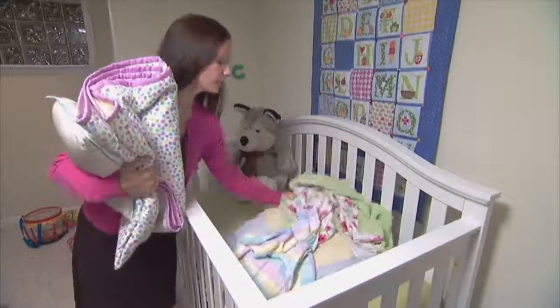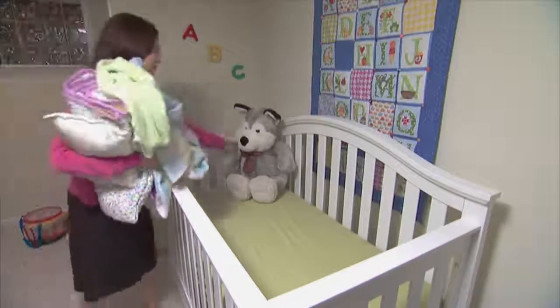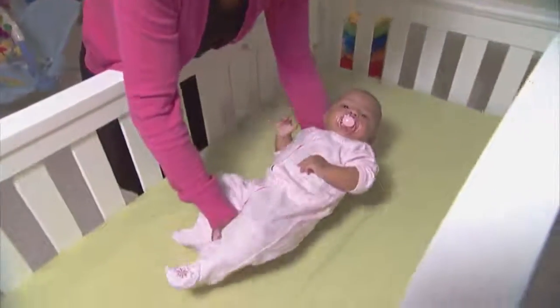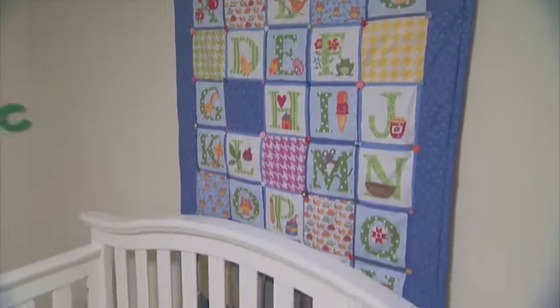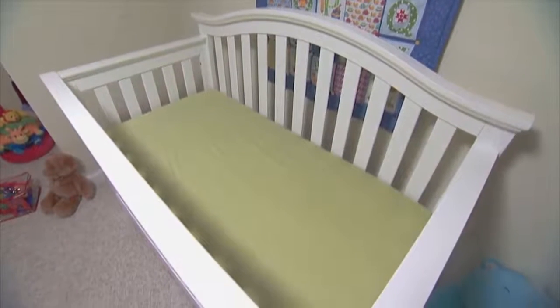Number three: for your baby's sleep environment, we say bare is best. Everything comes out of the crib except for the baby in a fitted sheet. Never add pillows, quilts, or comforters in any crib, bassinet, or play yard. Instead, quilts and comforters can be used as wall hangings — just be sure to keep them out of your baby's sleep space.